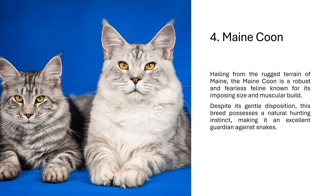4. Maine Coon. Hailing from the rugged terrain of Maine, the Maine Coon is a robust and fearless feline known for its imposing size and muscular build. Despite its gentle disposition, this breed possesses a natural hunting instinct, making it an excellent guardian against snakes.